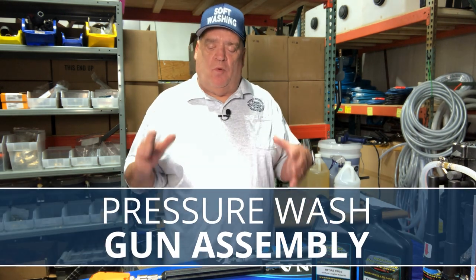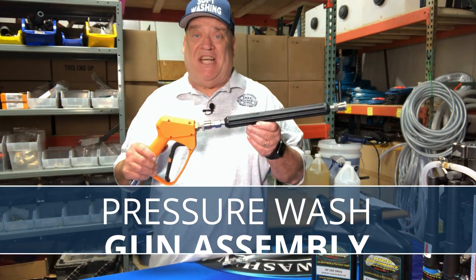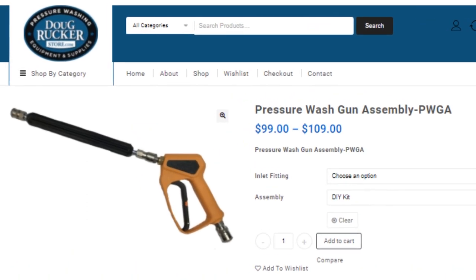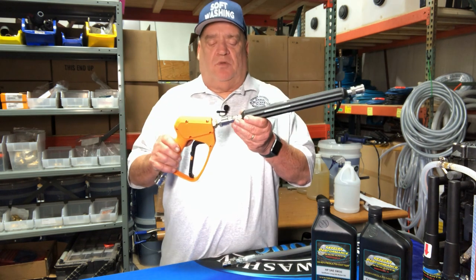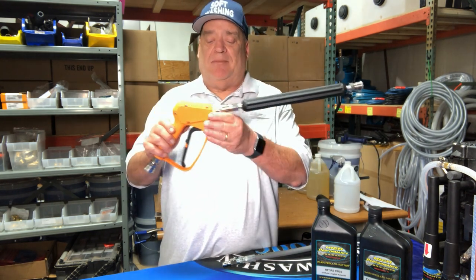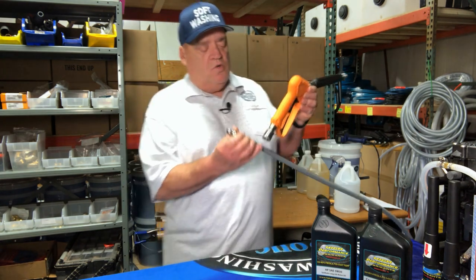Number two — the next most popular and most important tool is some type of gun setup when you're cleaning. I always recommend this pressure washing gun assembly. You can order it ready-to-use, which costs a little more, or DIY where the parts come separated — it's very easy to put together. It's an awesome tool for downstreaming or connecting extension wands for pressure washing at higher PSI.